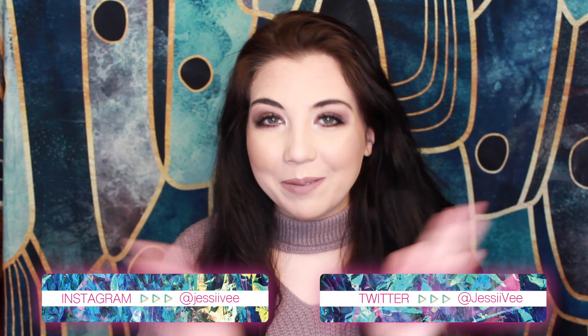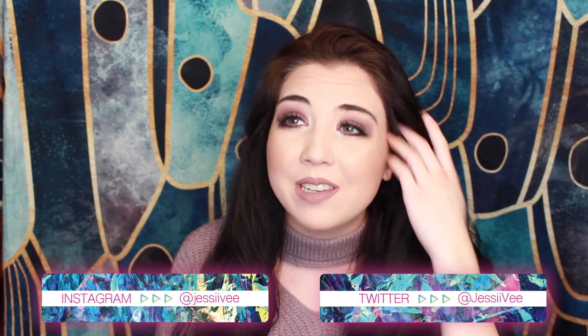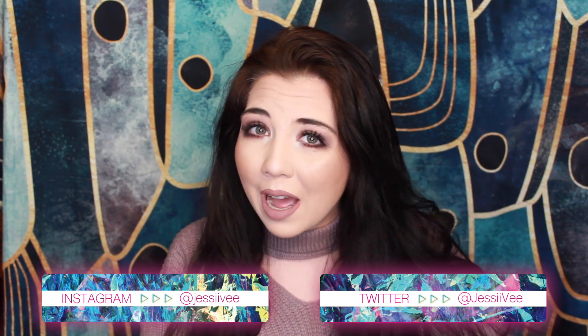Hey guys, it's JessiV. I'm so excited about today's video because it is a giveaway and I haven't done a giveaway in such a long time. It's really important for me to give back to you guys. I do want to do a giveaway every couple months because honestly I wouldn't be here if it wasn't for you guys, so I just want to say thank you every once in a while. These just make me so excited because I love going to shop for these items and showing them to you guys.